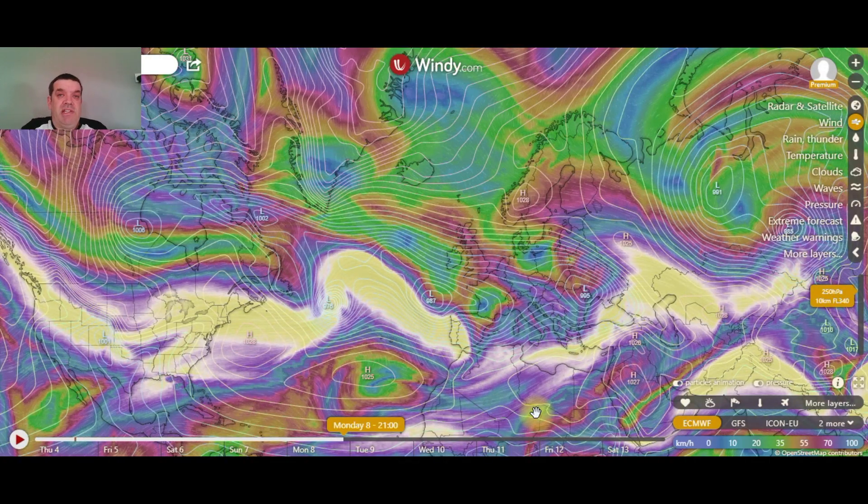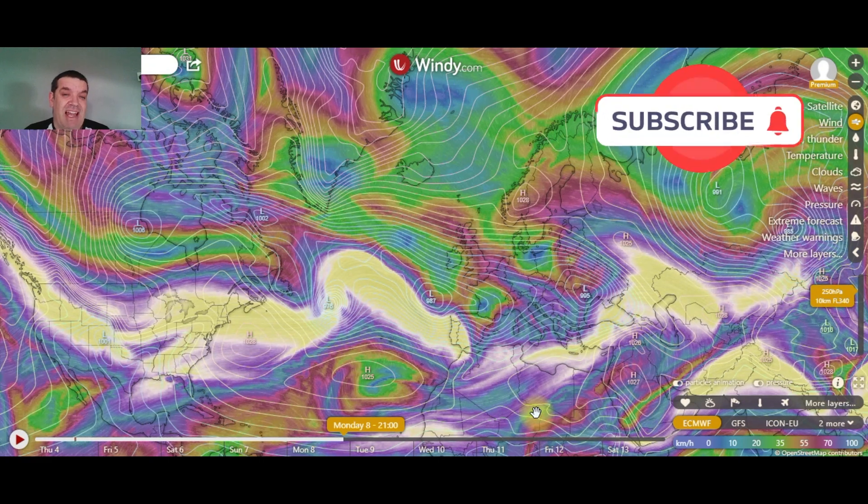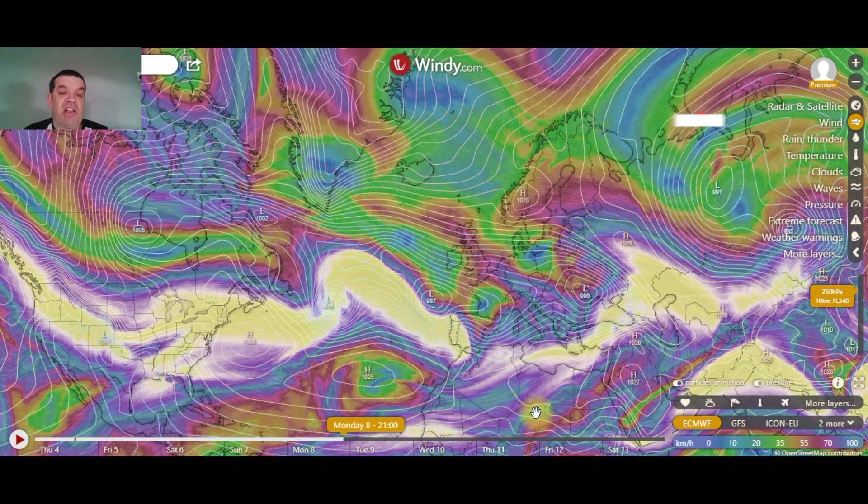Another reason why the jet stream is to the south of Ireland is the North Atlantic Oscillation, or the NAO. If that is in a positive state, it will mean we'll have our typical south-westerlies — mild, wet, stormy conditions that we usually get in January and February. But it's in a negative state, which means that the jet stream is to the south of the island and allows in the colder air from the north and the east. There is another one called the Arctic Oscillation, the AO, which is also negative.